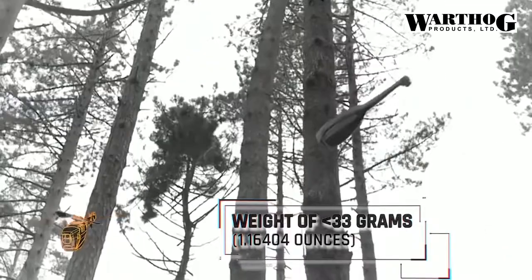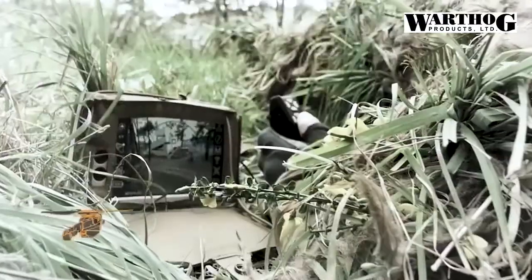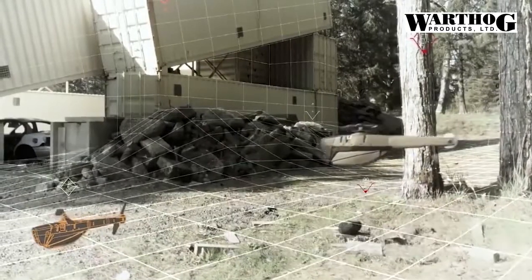The Army has also experimented with connecting unmanned assets, like its pocket-sized Black Hornet drones, with the ENVGB so that the soldier can see what the drone sees in the display for significantly improved situational awareness.